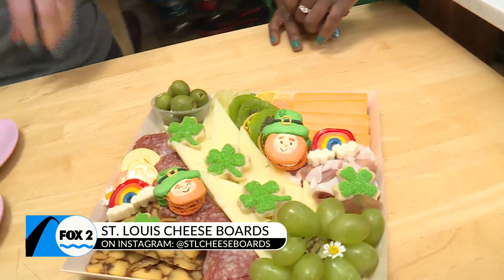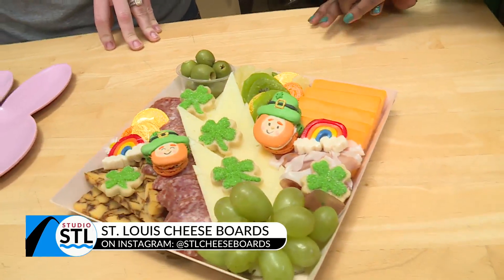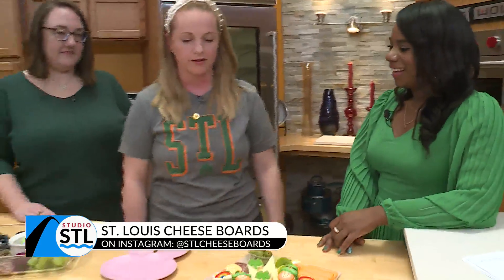And then we had some cookies from Companion. We always try to support local, but also include our favorite cheeses on there as well. So that was kind of a fun little crowd pleaser this St. Patrick's Day.